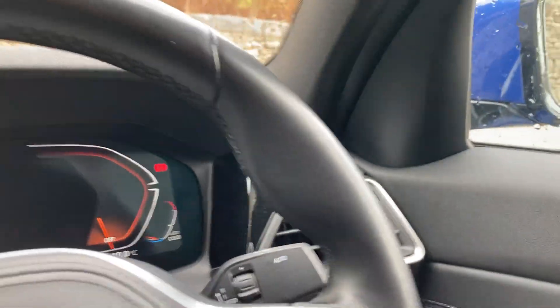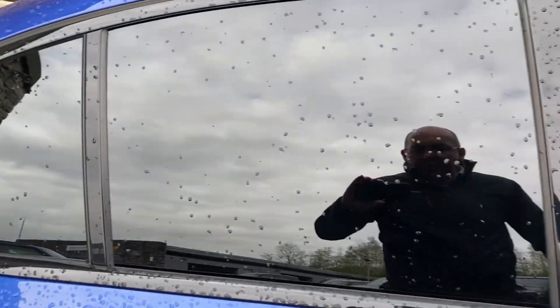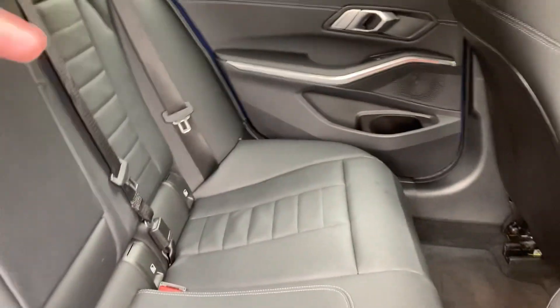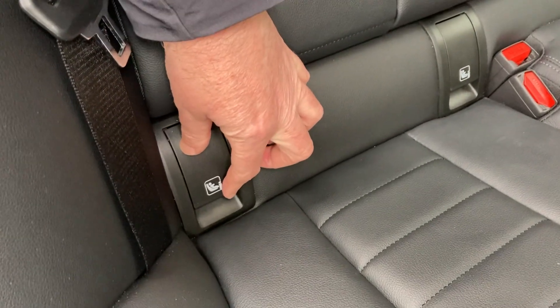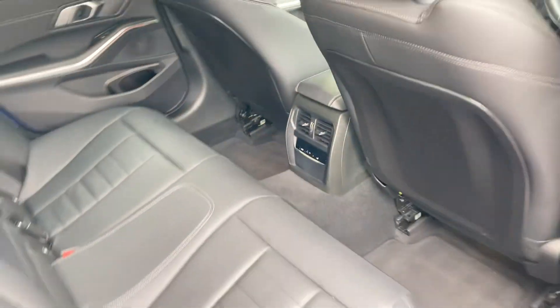Let me turn that off and show you the rest of the car. The sun protection glass on the rear keeps things cooler in summer for rear passengers. There's plenty of room in the back of the 3 Series — you've got three seat belts across the back, and the two outer seats have isofix points if you've got children's car seats. Rear seat passengers also have their own climate controls.